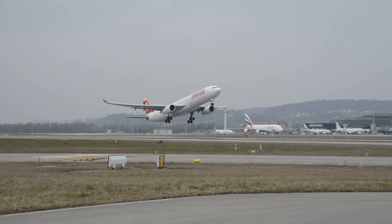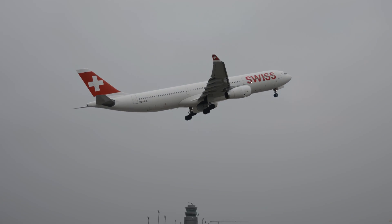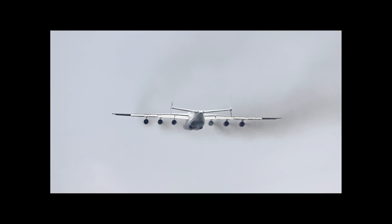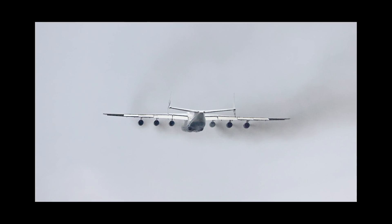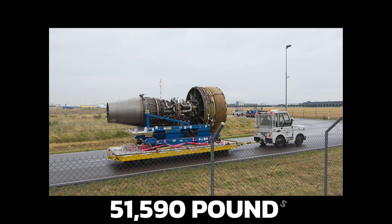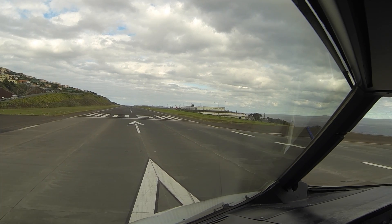The AN-225 Maria, like all airplanes, relies on the principles of aerodynamics to generate lift and stay aloft. The shape of the wing — known as an airfoil — is specially designed to maximize lift while minimizing drag. The plane is powered by six Progress D-18T turbofan engines, each producing 51,590 pounds of thrust, allowing it to achieve takeoff and maintain cruising speed.